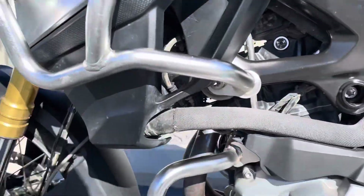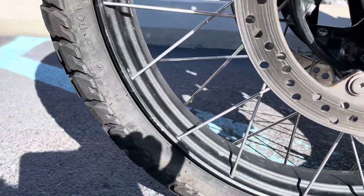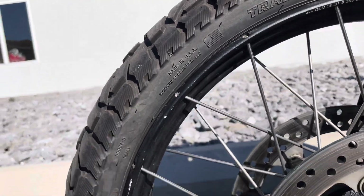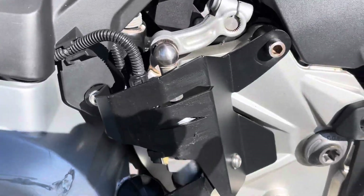The wheels do have scratches and rock chips. Didn't see any bends at all, just cosmetic things.